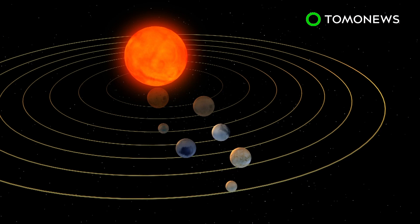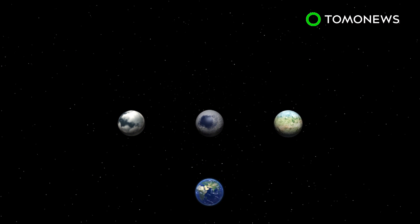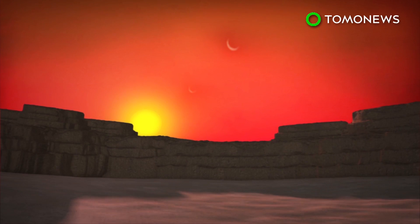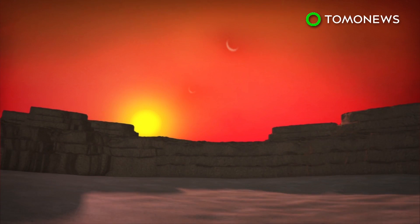These planets take six, nine, and twelve days respectively to orbit the dwarf star. Scientists believe their Earth-like planetary compositions may not only support water, but maybe even life. NASA calculations reckon that all the newly discovered planets have a rocky surface, but the space agency says more investigation is needed to determine if any of them contain water.